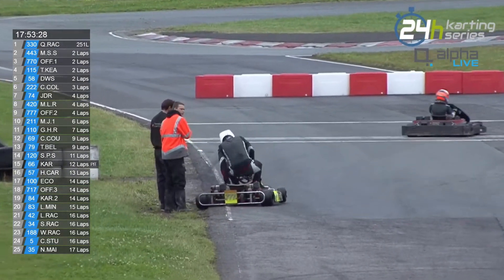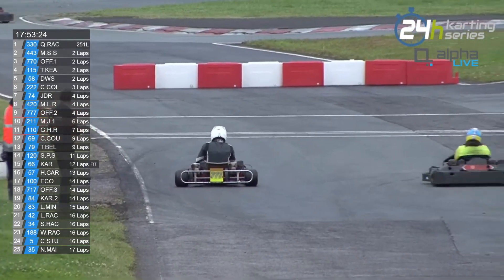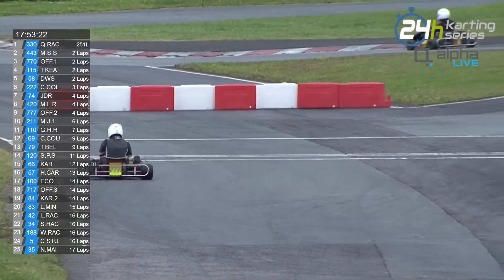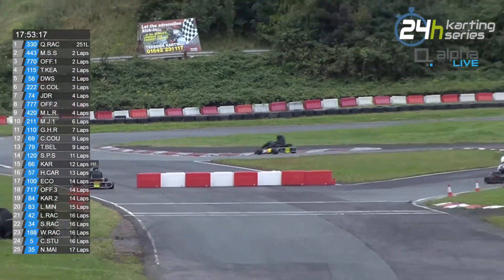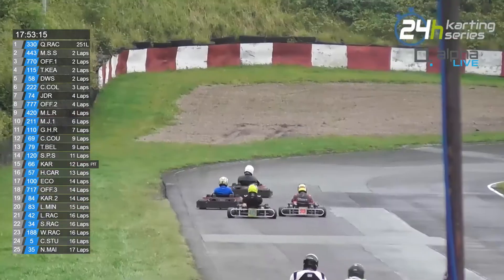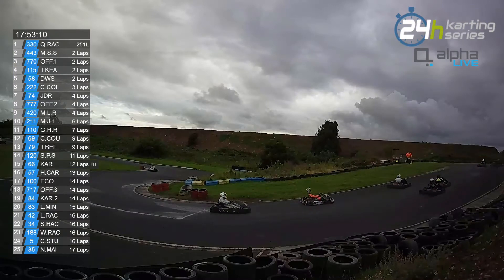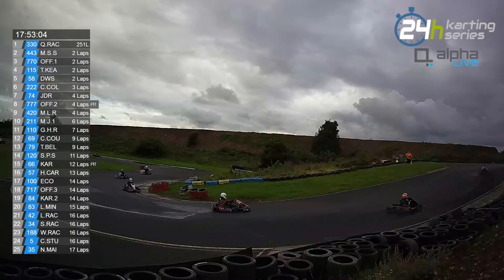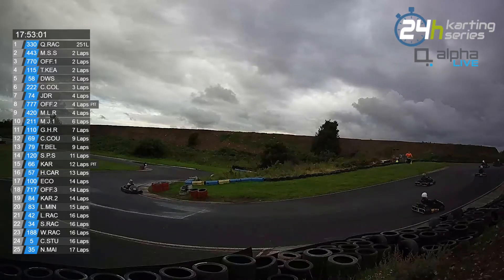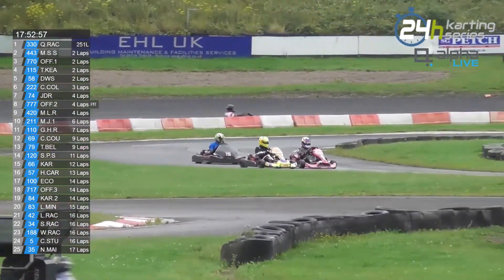Is that the 1-1-1? It is the 7-7-7! Isn't the 7-7-7 blue? Thank you, Andrew. So, drama for the 7-7-7 there. Offline 2 has pitted immediately.